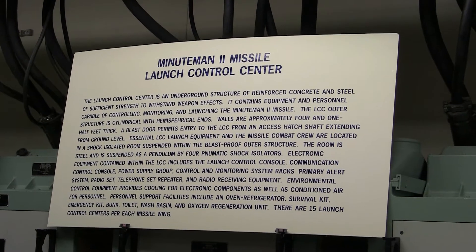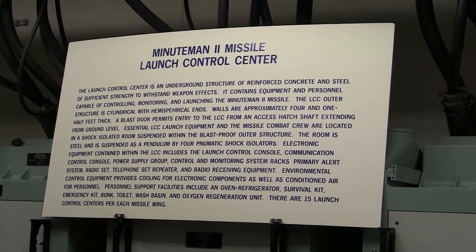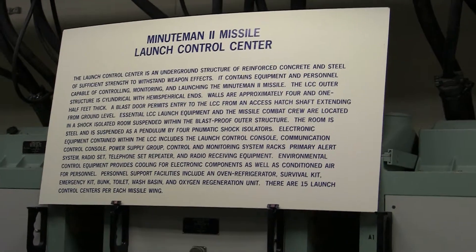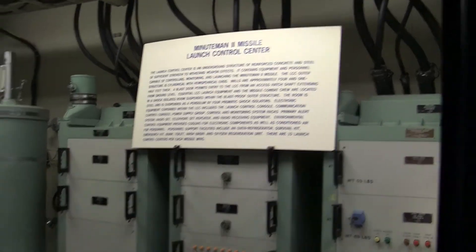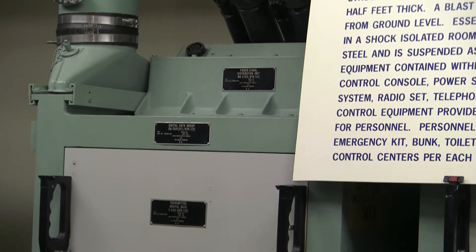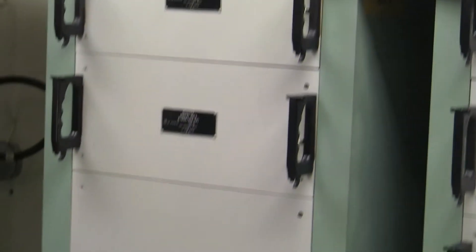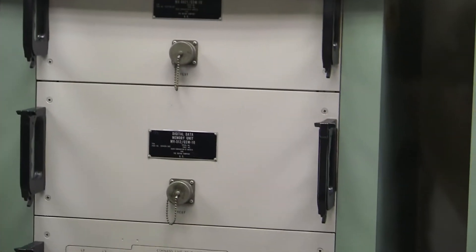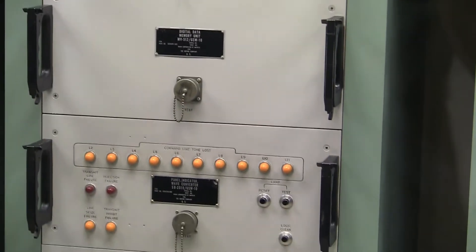They inventoried cryptographic code manuals and go-to-war authenticators, then received a briefing about activities in their area. The center was supported by commercial electrical power with both battery and generator backup. Special environmental systems ensured the crew received filtered air under all conditions. If cooling air was lost, a backup system using cold brine maintained system temperature, while the center's equipment provided heat to maintain room temperature at about 70 degrees.